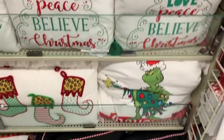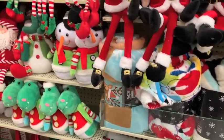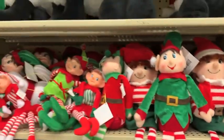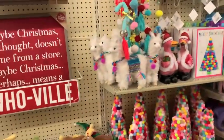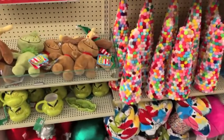If you are into the Grinch, they had a whole section of Grinch and fun children's decor. So if you are decorating your kid's room or adding anything special to your littles' room or playroom, go over to Hobby Lobby — they have a whole aisle dedicated to that.